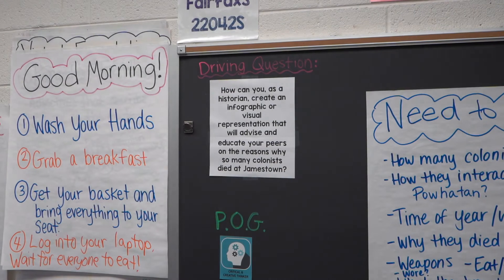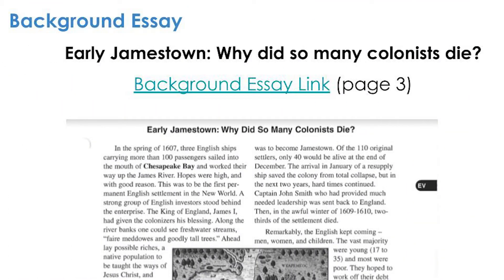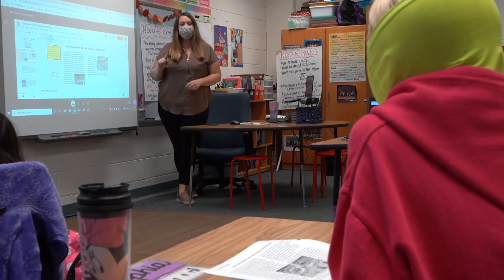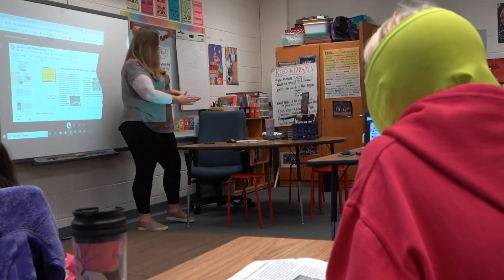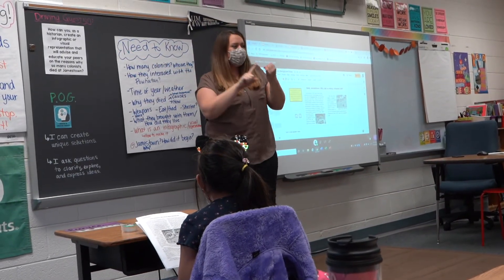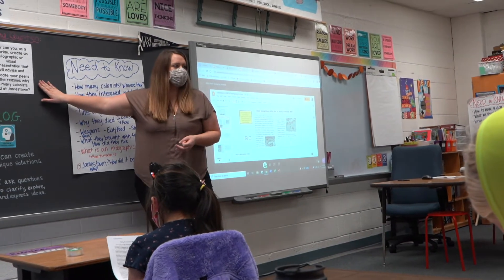After students generate the need-to-know list, it's up to the teacher to create manageable options for them to inquire and learn. In this case the teacher has structured an opportunity for students to read and interact with a primary source that will help them answer a few of their questions. The teacher also broke it up into slides so students can think about the reading and have a discussion with a partner, reading the background essay and thinking about important details they notice, questions they have, and anything that pertains to the driving question.